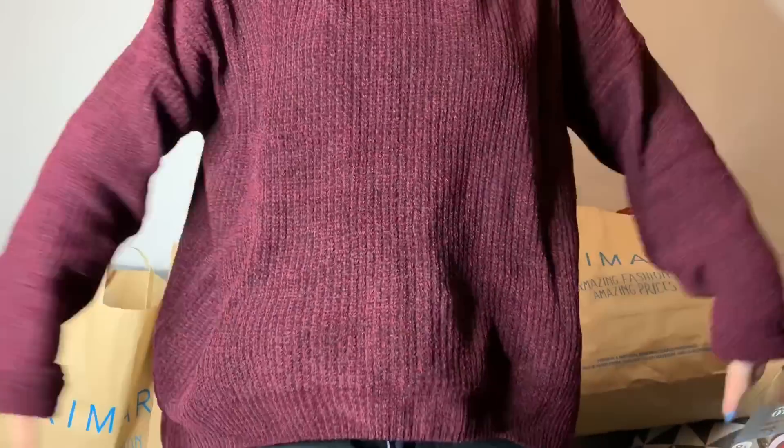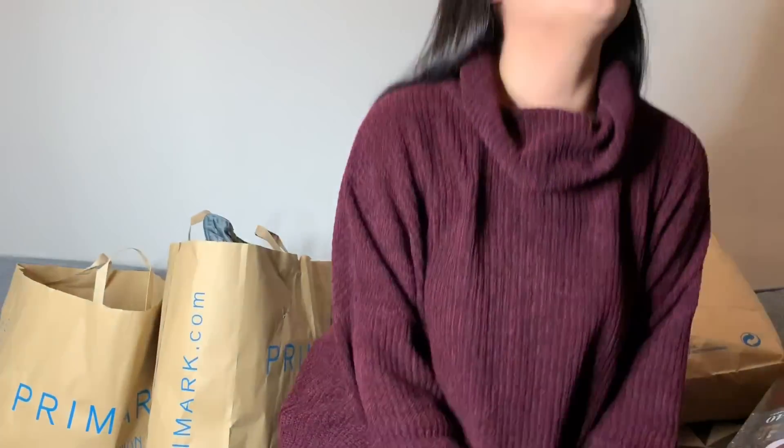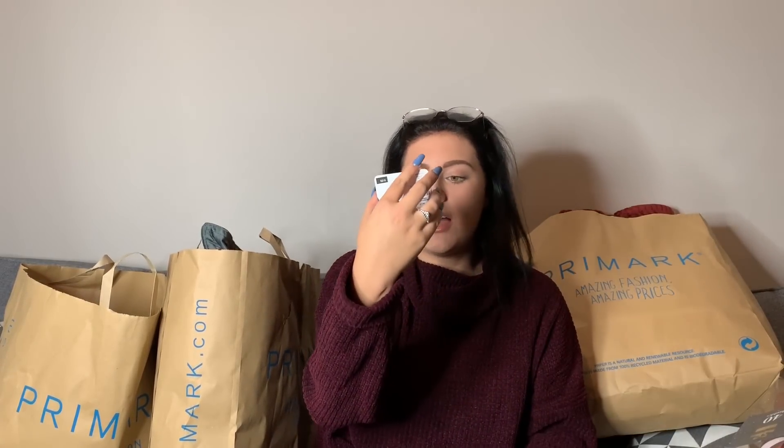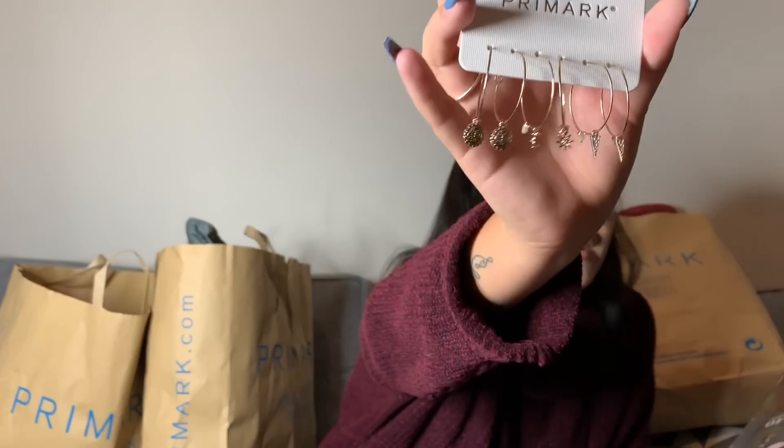This is a big jumper — I got it in a large, it cost £13, but they only had a large. I just thought it's quite Christmassy colours, and since this is a Christmas homewear haul, I thought why not. I did also get these earrings — they were the only ones that I really liked.